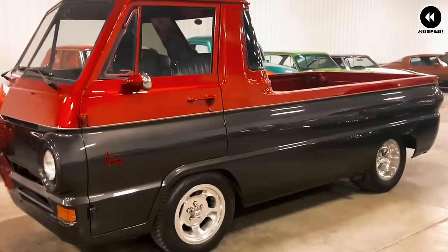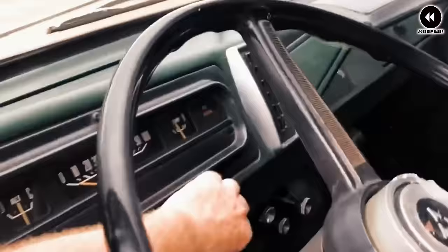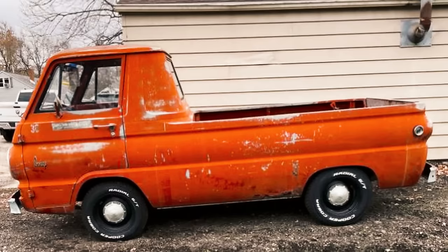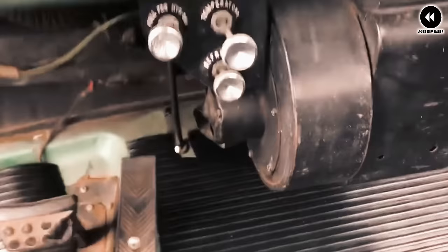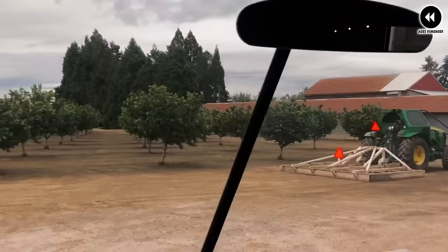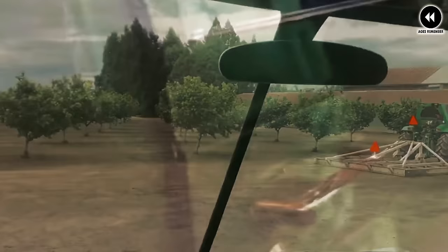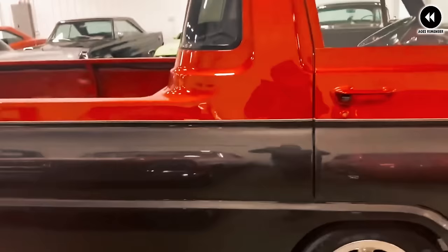Despite its practicality and versatility, the Dodge A100 faced challenges — its unconventional design and limited passenger capacity may have limited appeal, and its rear-engine layout required some adjustment for drivers accustomed to front-engine vehicles. Nevertheless, the Dodge A100 remains a beloved icon of automotive history, and its distinctive design and practical features continue to be celebrated by enthusiasts and collectors, reminding us of the innovation that drove automotive design during the 1960s.